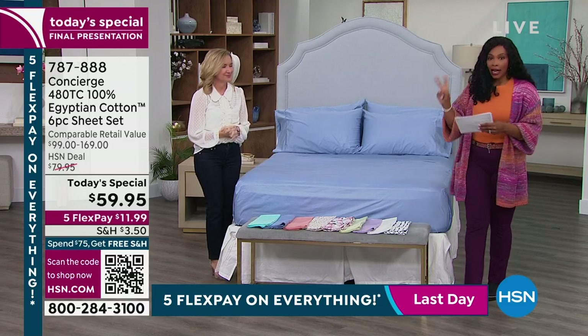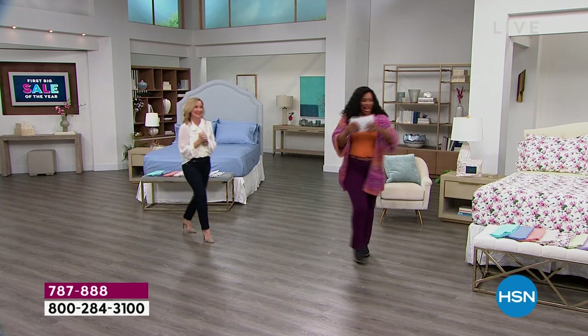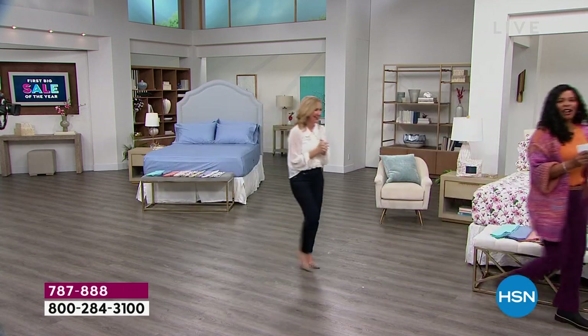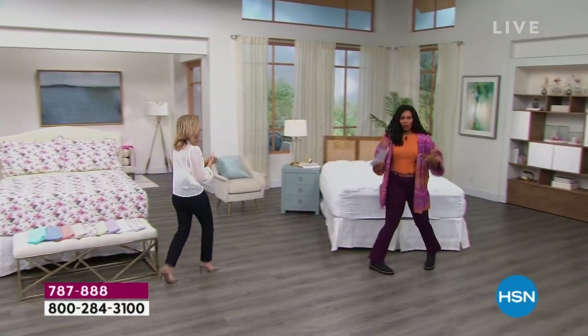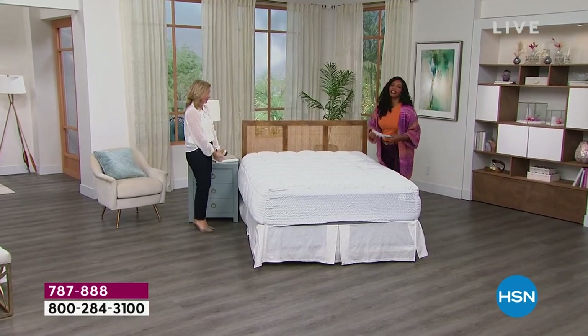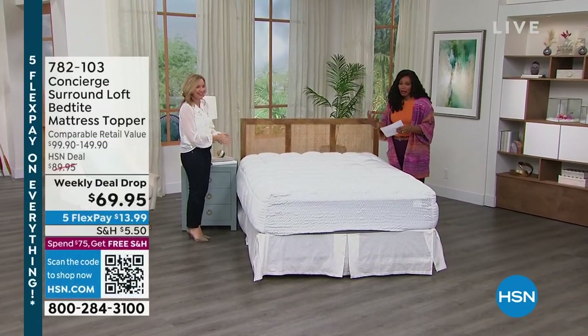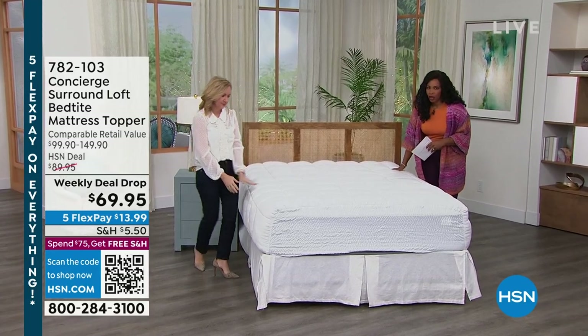Come on over, Ellen — we're going to make that thing better. So I talk about all the time how Ellen taught me about mattress pads and mattress toppers, why they're important and why they're necessary. And Concierge Collection keeps coming out with better and better. This is the Surround Loft Bed Tight Mattress Topper, and we do have it available for you in all sizes: twin, twin extra long, full queen, king, and California king.